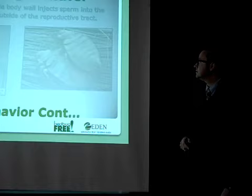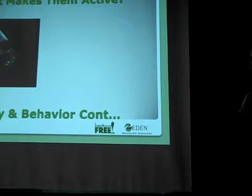So what makes them active? CO2. As we exhale carbon dioxide, that signals to them that we're a warm-blooded creature nearby — which means we're a food source.